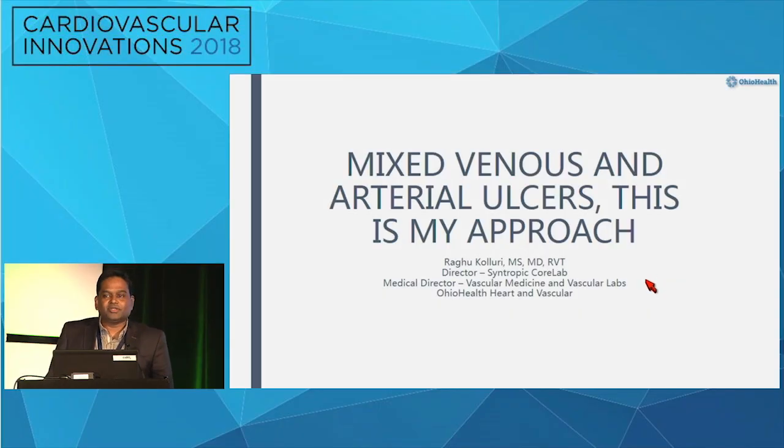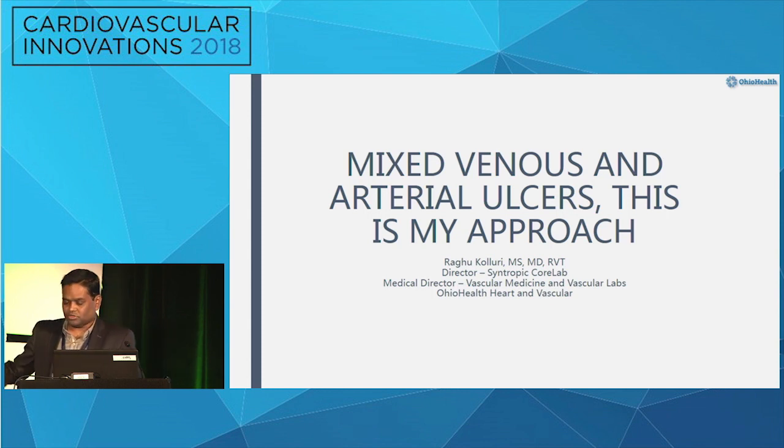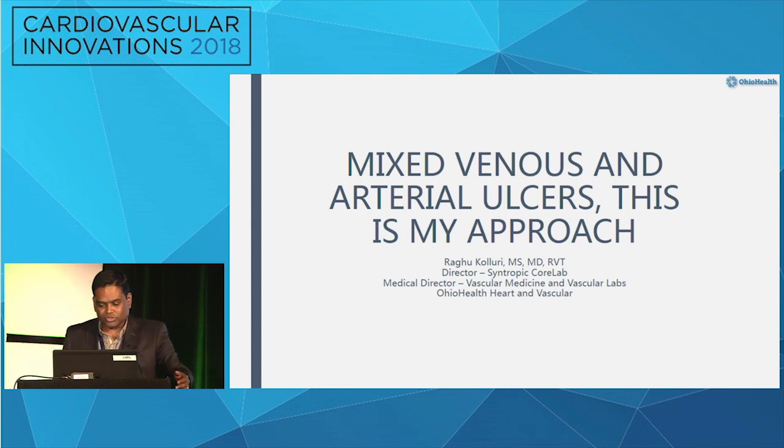Mixed venous and arterial ulcers and how I take care of them — I think this is an important topic. Dr. Meyer addressed this. During the talk, I'm going to phone a friend. These two people taught me quite a bit almost a decade and a half ago when I was training at Cleveland Clinic, so I'll ask them a few questions.